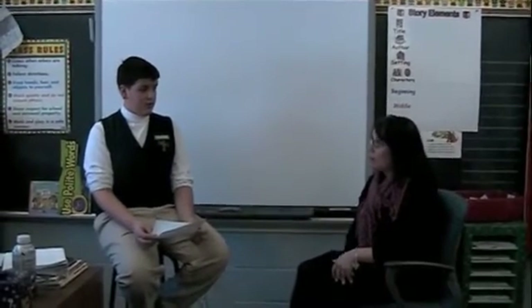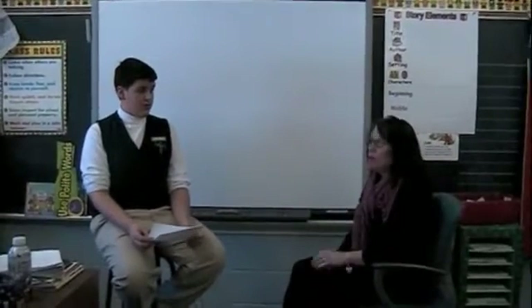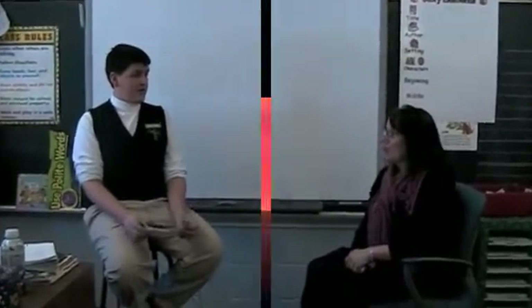Do you find your smart board useful for lessons? I do. I don't know what I'd do without my smart board. It was intimidating at first and I'm sure there's so much more about it that I don't know, but I don't know what I'd do without it. Thank you very much. You're welcome.